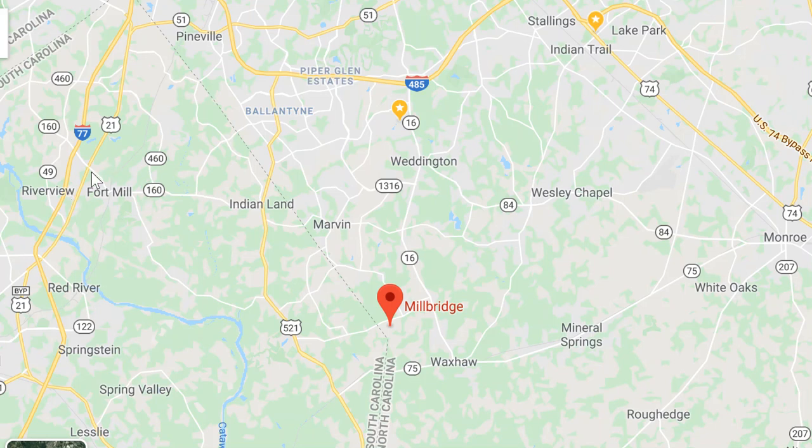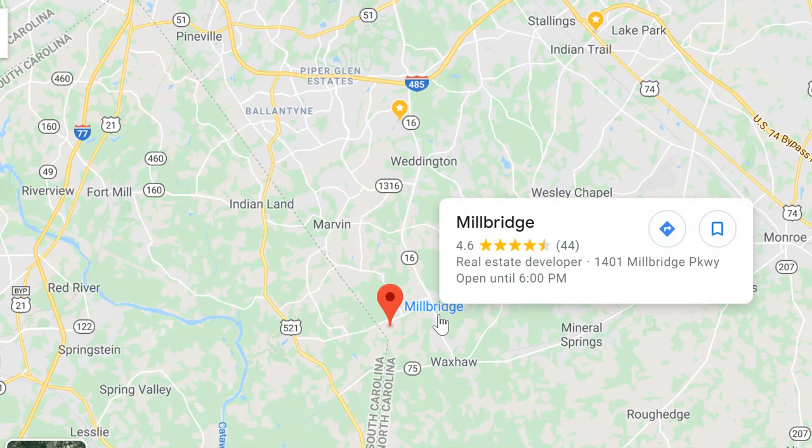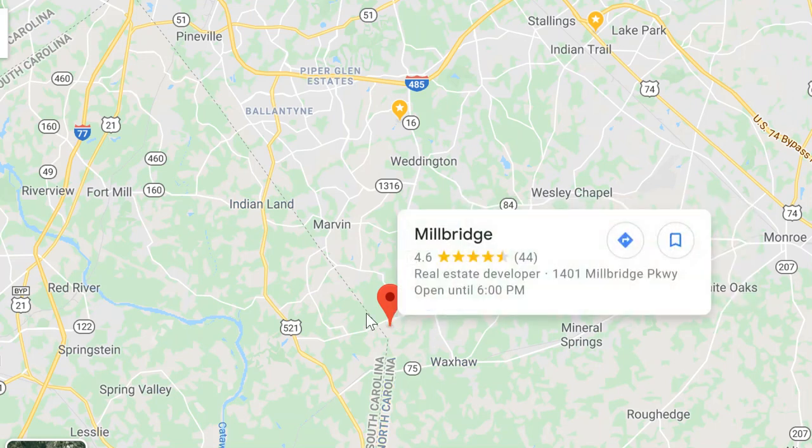The state line is right here. Fort Mill — that's South Carolina. Indian Land — that's South Carolina. But Millbridge, that's North Carolina. You can see the state line running right through that.